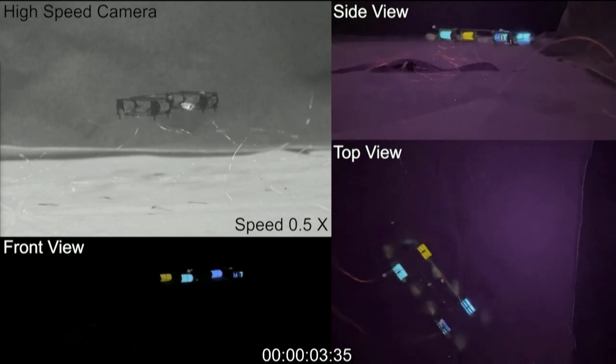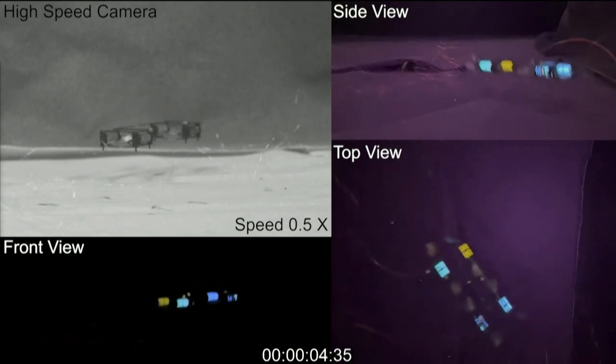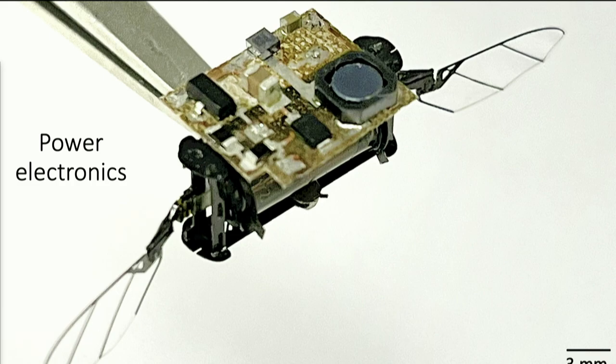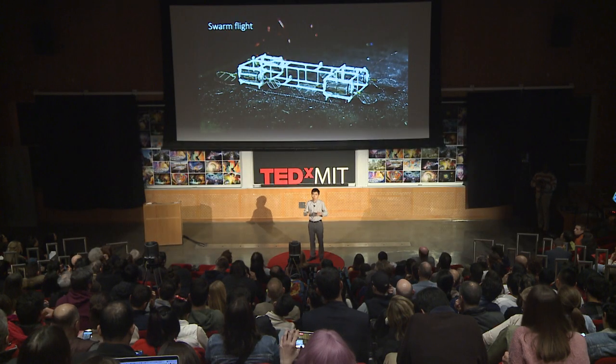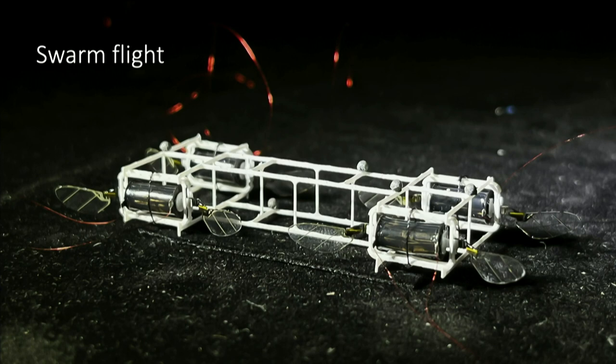What are we thinking about for these robots in the future? One thing we are pushing for is to put tiny circuitry and tiny energy sources on board, so hopefully one day these robots can fly outside of our labs. My students are also trying to command many robots to fly together, and we are exploring 3D printing techniques so we can make a lot of them more consistently.